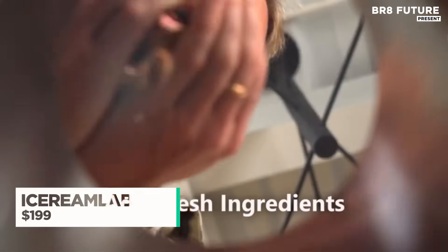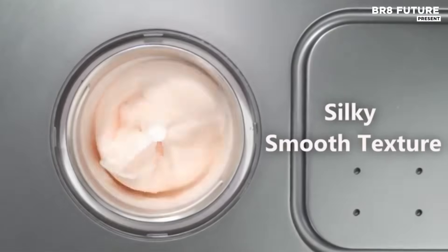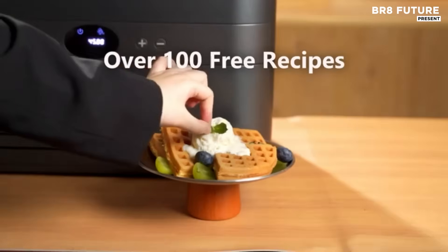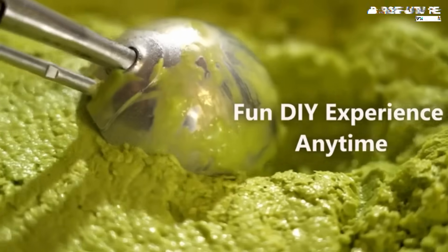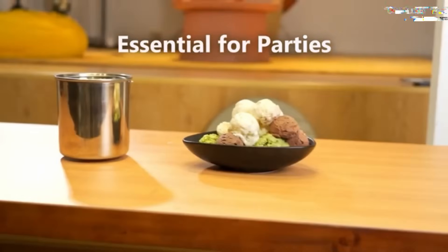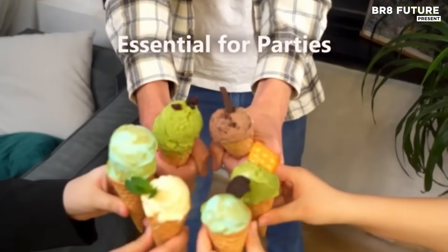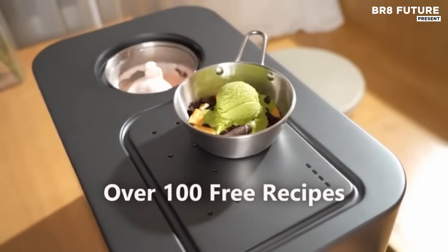Skip the waiting game and bring gourmet dessert to your kitchen with a sleek, high-performance ice cream maker designed for instant satisfaction. In just 30 minutes, this smart compressor model churns out creamy, indulgent ice cream without any need to pre-freeze bowls or plan ahead. Whether you're feeding a family or hosting guests, it comfortably makes 6 to 10 servings per cycle, ideal for spontaneous celebrations or weekly indulgences.